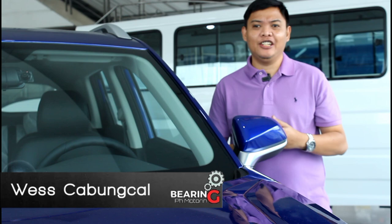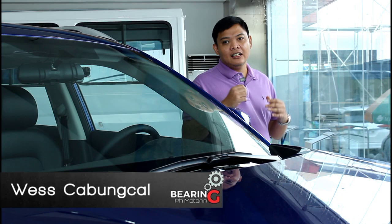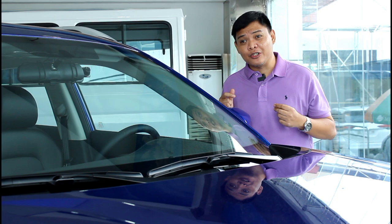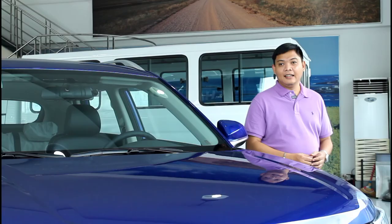The motoring landscape here in the Philippines has drastically changed in the last few years and I'm glad to say that it has changed for the better. Not too long ago someone buying a new car could count their options with their hands, but now we have so many manufacturers and the best part is you can get premium features at very affordable prices.